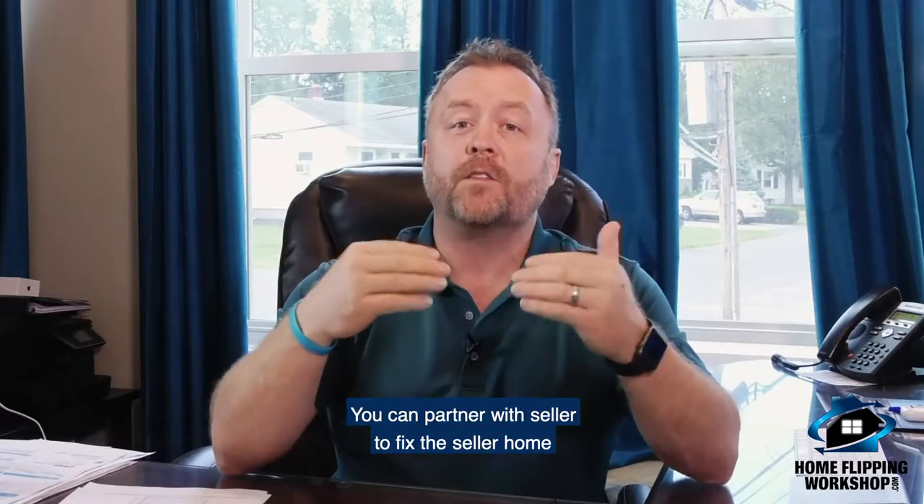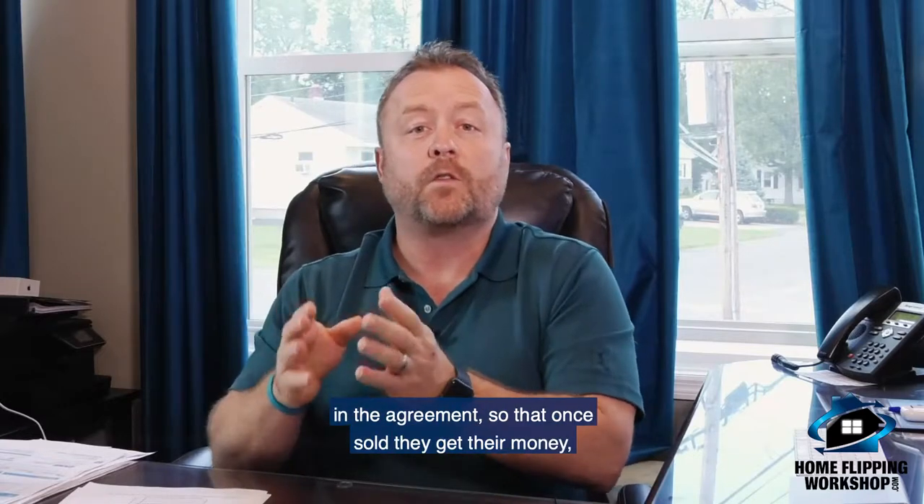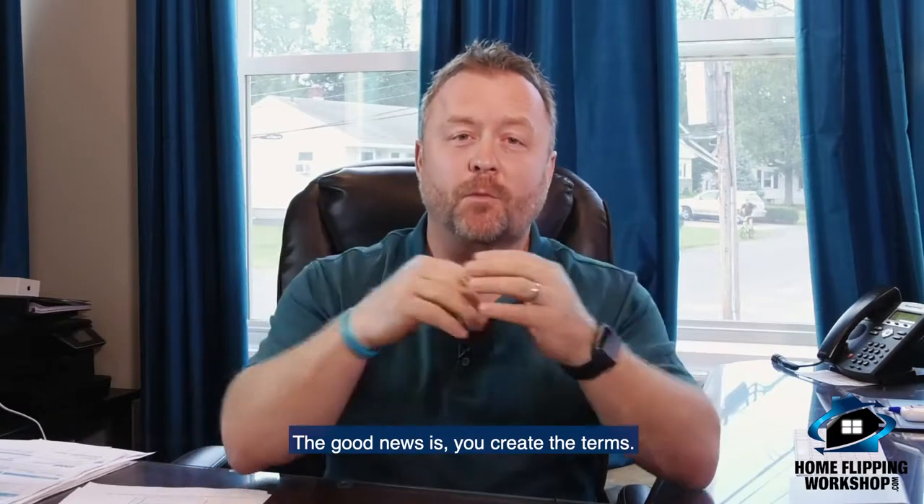You can partner with a seller to fix and sell the home, giving them a predetermined number up front in the agreement so that once sold, they get their money or a portion of the profits. The good news is you create the terms.